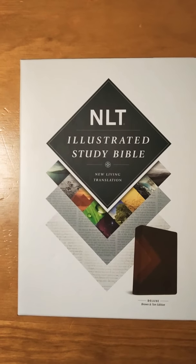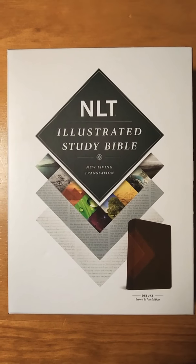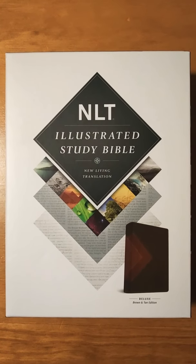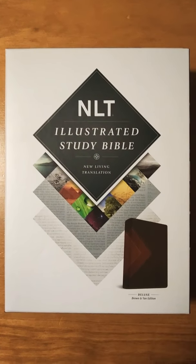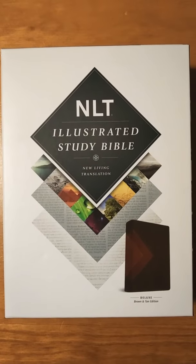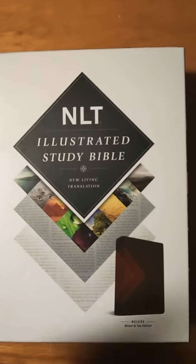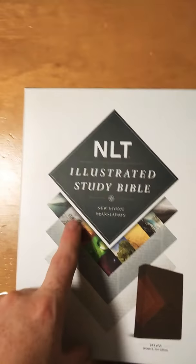The New Living Translation — I really like this translation. It is a solid translation. If I had any cons with this translation, I would say Ecclesiastes. There was one verse I stumbled upon that I just was not in agreement with compared to other translations. However, no translation is perfect. I'm not about to exalt one translation over another, but I don't want to get into that in this video.